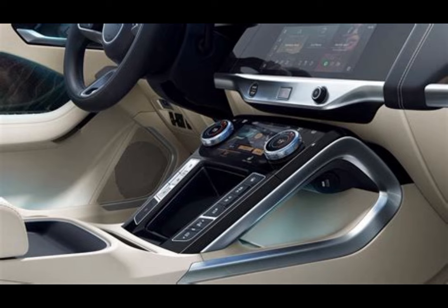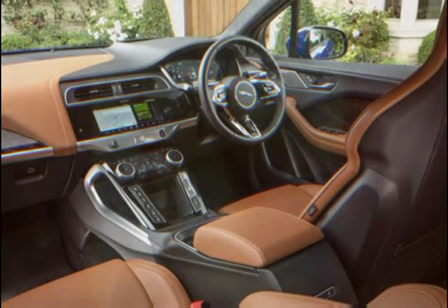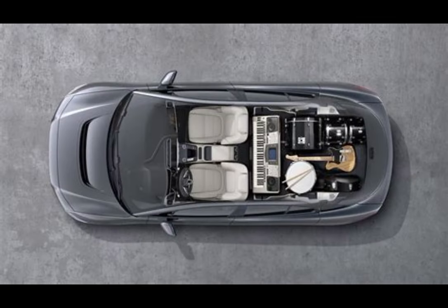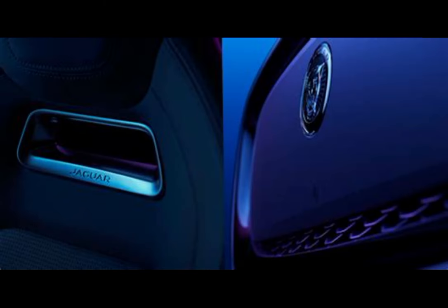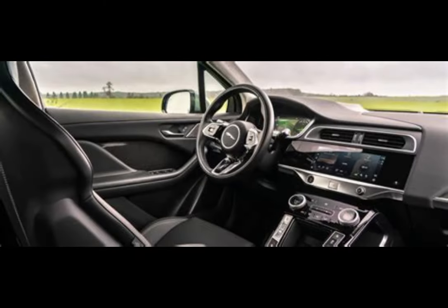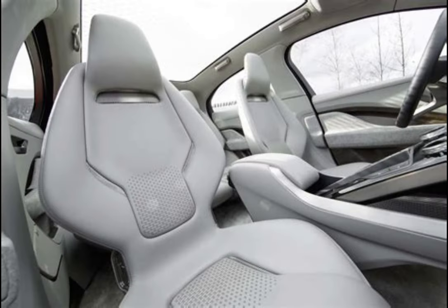The I-PACE is packed with advanced technology and safety features. Standard equipment includes adaptive cruise control, lane-keeping assist, automatic emergency braking, and a 360-degree camera system. The updated PIVI Pro infotainment system offers seamless connectivity and an intuitive user interface.